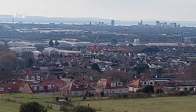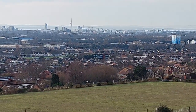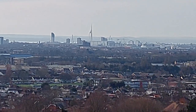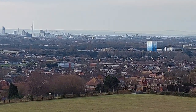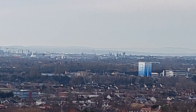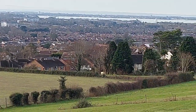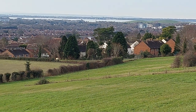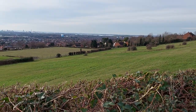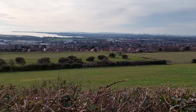So that's Portsmouth from the top of Ports Down Hill, and there's the bit that's all built up — the Spinnaker Tower and various other buildings — that's in the dockyard and docks. And that's Portsmouth.